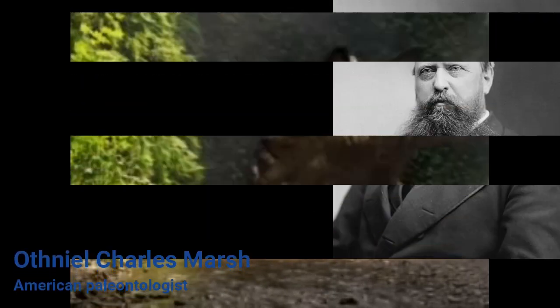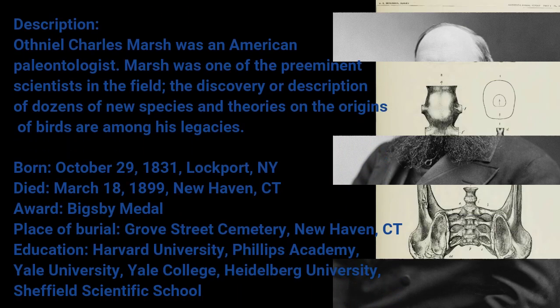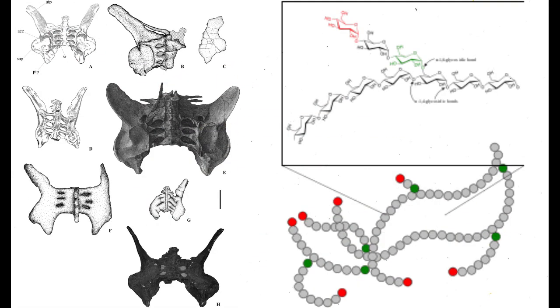A few centuries ago, paleontologists actually believed that stegosaurus had a second brain located in the rear. In the 1880s, Yale paleontologist O.C. Marsh found that some specimens of stegosaurus had a large cavity in its sacrum, where the spinal column meets the pelvis. Marsh's finding was believed to have been the location of the second brain. But as we know now, that's definitely not the case. The cavity in the sacrum was most likely used to store glycogen, the compound that humans and animals both use to store energy.